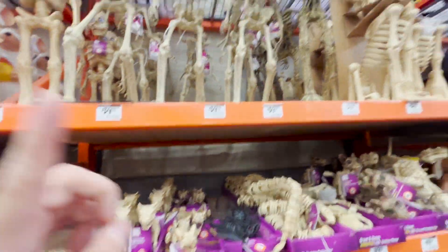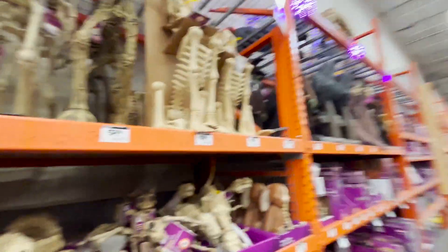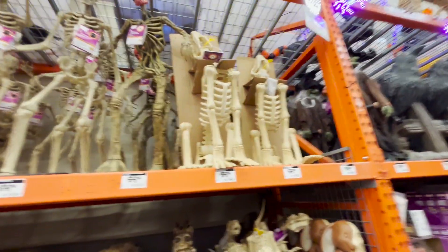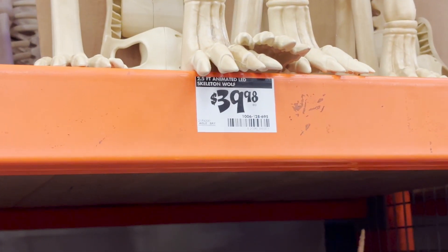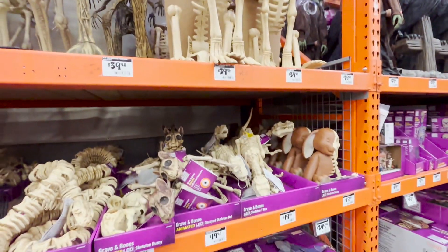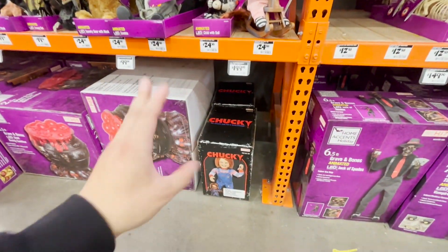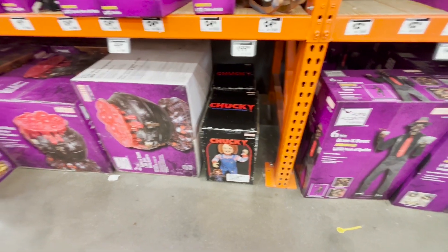I would like to buy one, but not these — I would like the dog one, because I have a dog and I already have skeletons. I want to make them look like they're walking the dog or something. But for $39, that's something I'm thinking about. For the Chucky one, they have two of them. I wish I could just buy it because it looks so cool.